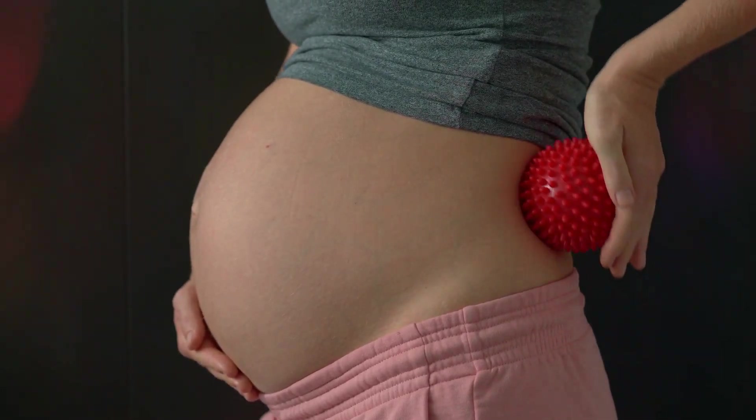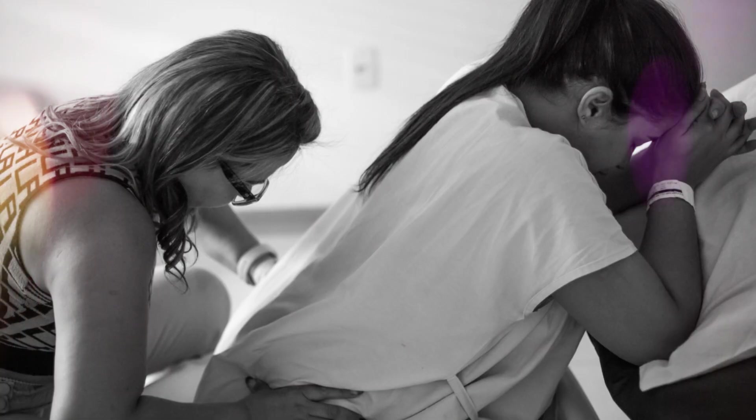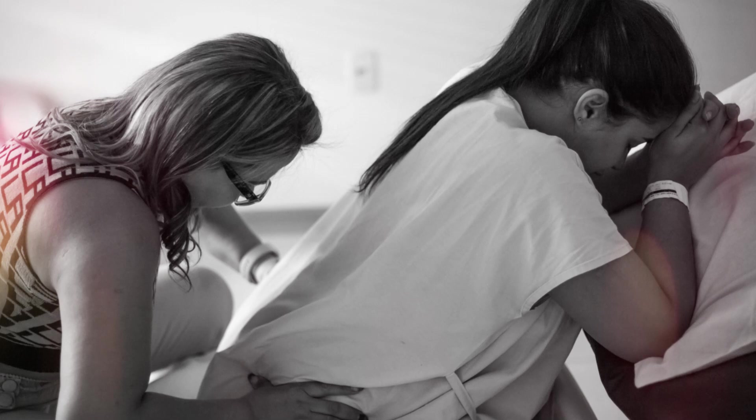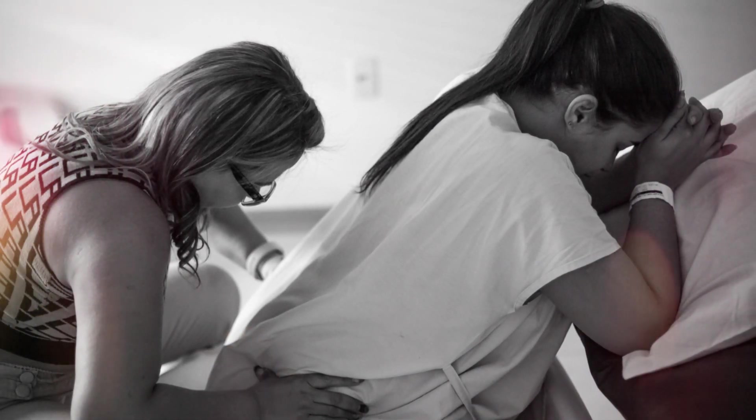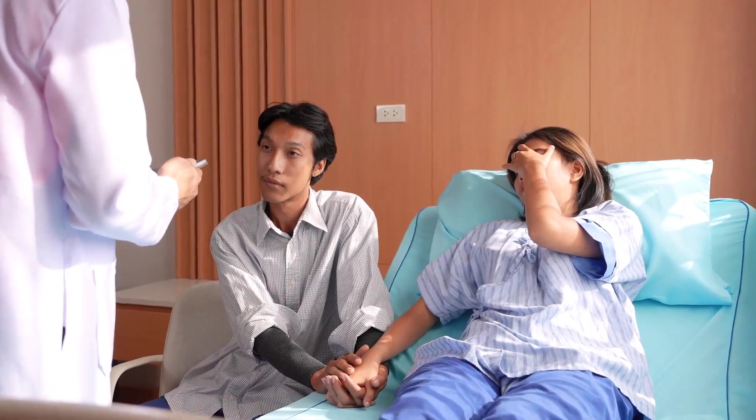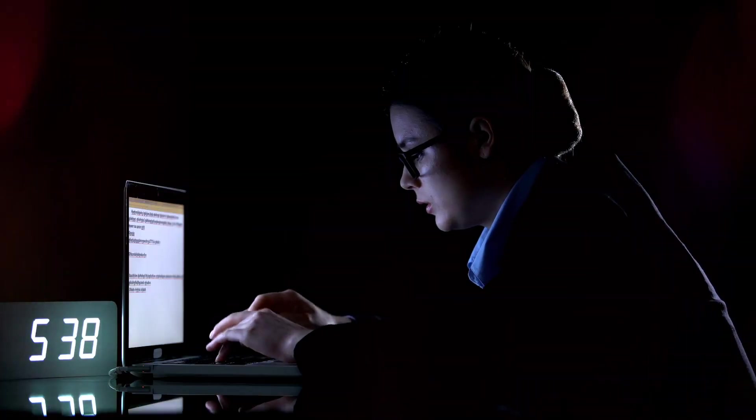Now the transition phase — almost time to push. This is the most intense part of labor, as the cervix fully dilates to 10 centimeters, wide enough for the baby to pass through. This phase can be exhausting but it's also the shortest, lasting anywhere from a few minutes to an hour.